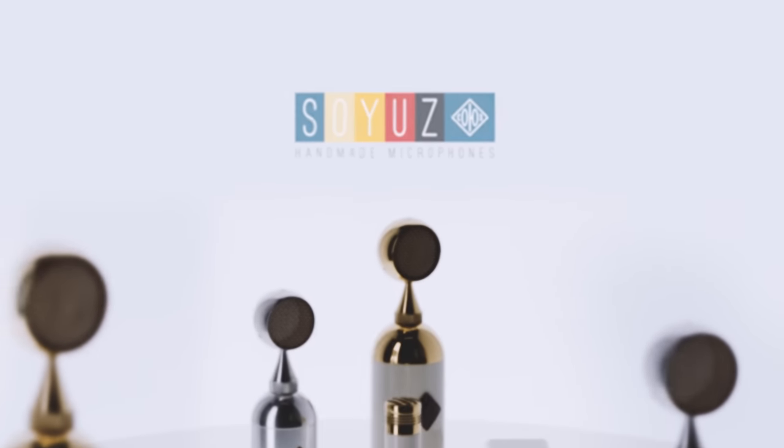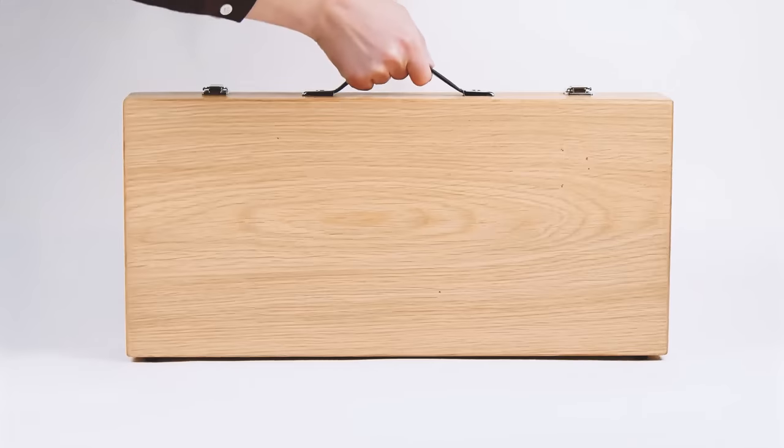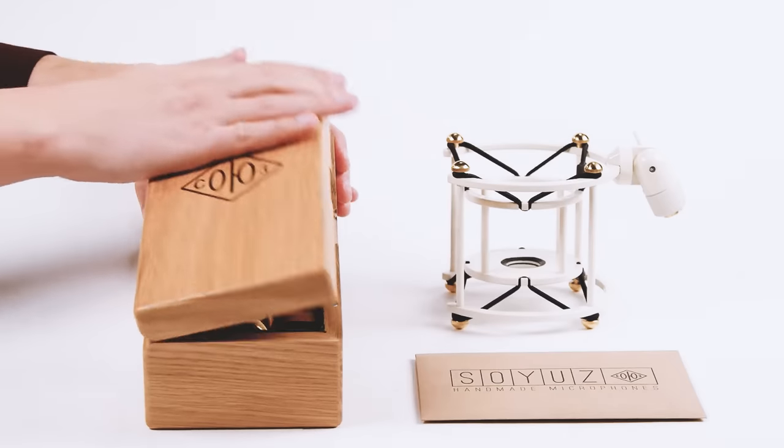Our microphones are expensive and worth every penny. But until now they've been out of reach for many. So we set ourselves the goal of designing a more affordable Soyuz — a people's mic.